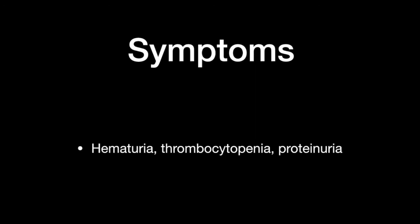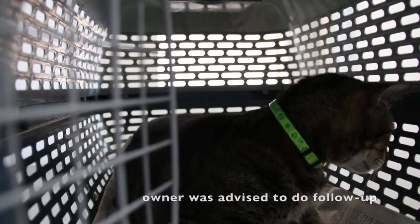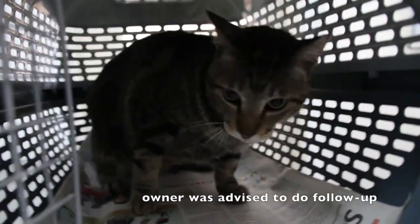So what can we conclude from the data we have? We were able to diagnose three symptoms: hematuria, thrombocytopenia, and proteinuria. The possible causes are: firstly, the cat might have consumed poisonous material while straying outside, resulting in kidney inflammation; secondly, it may have had traumatic experiences while straying, damaging its kidneys in a possible fight; thirdly, there may be stones in its urinary tract. Since the owner did not request an x-ray examination, we were unable to confirm the true cause. The owner was advised to do a follow-up with us in a week's time.